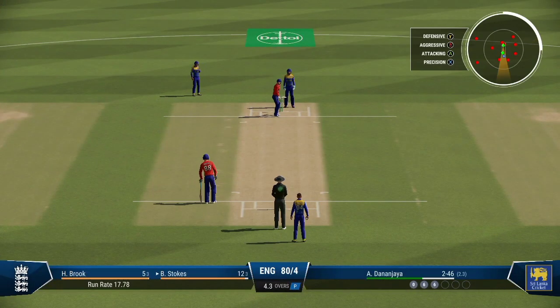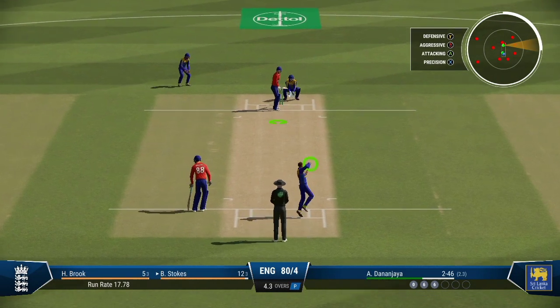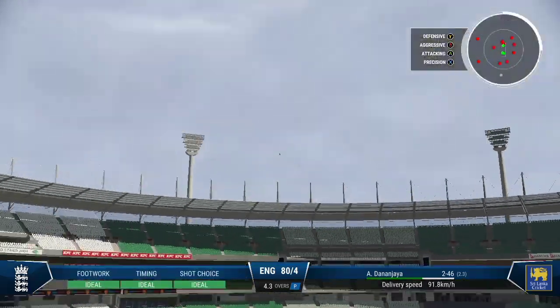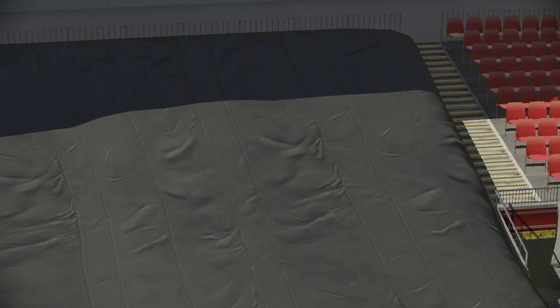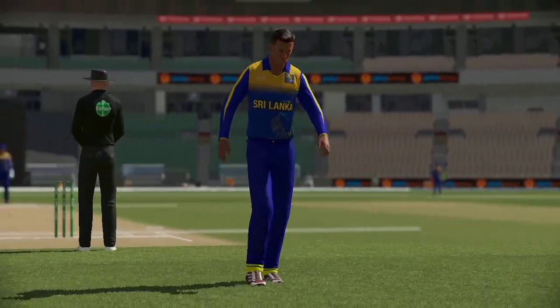What else do they have in their bag of tricks? Not much seems to be working at the moment. Right off the middle of the bat — that's what you pay the entrance money for. It's flown into the crowd — a brilliant shot off the front foot.